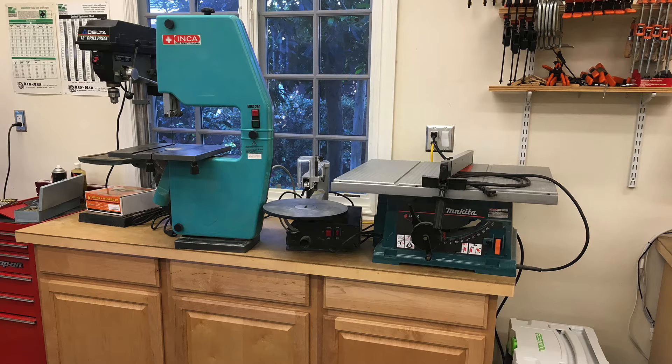Sometimes the smaller version of a tool is actually more useful. While I use the big drill press more frequently than the small one, I actually use the small band saw more frequently than the large one — it has a finer blade and is easier for small quick jobs. A small table saw is also useful because I generally fit it with a diamond blade for cutting composite plate.